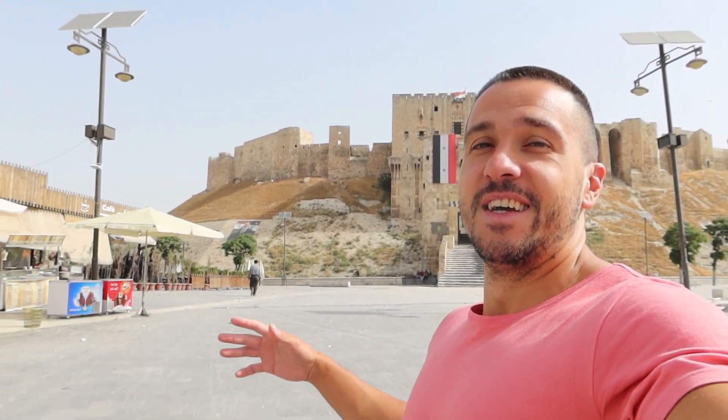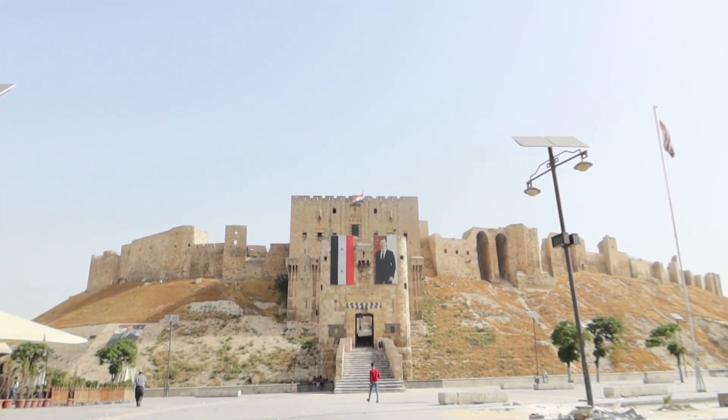Today we're going to explore the entire city of Aleppo and we're starting off at the grand citadel of Aleppo. Some statistics have mentioned that Aleppo and Grozny in Chechnya have been the most devastated cities in recent times.